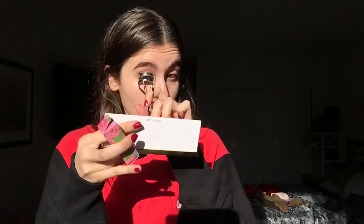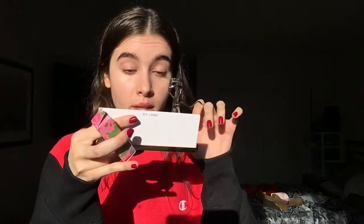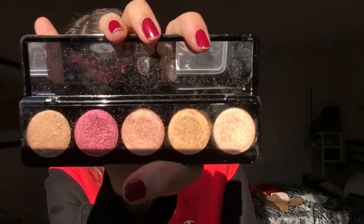We're gonna curl our lashes — I need to find my eyelash curler, give me a sec. I literally always lose it. I never used to use an eyelash curler and then I realized it's like life-changing, so I got one. This one is Shu Uemura — that's literally the best one. Winky Lux sent me some makeup and I'm gonna use it on this video. We're gonna use this palette I got in my box.